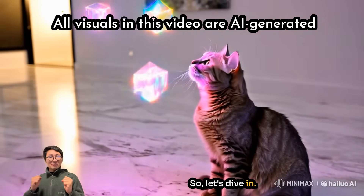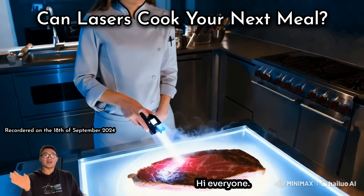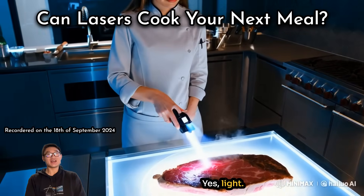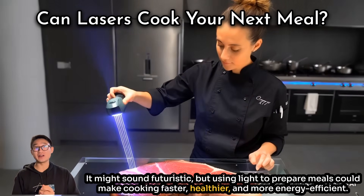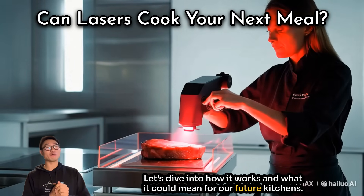In today's first section we will explore a cool idea: cooking with light. It might sound futuristic, but using light to prepare meals could make cooking faster, healthier, and more energy efficient. Let's dive into how it works and what it could mean for our future kitchens.